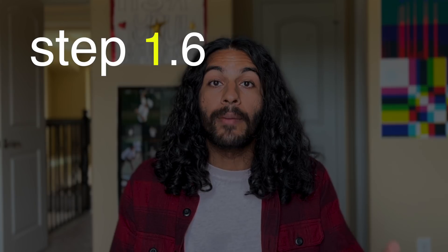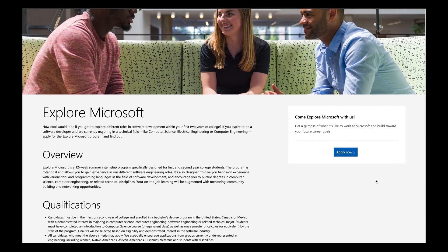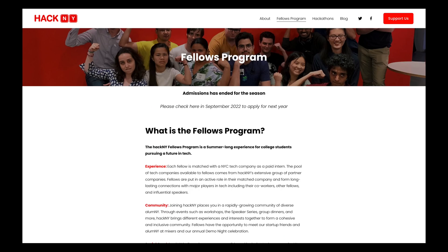Step 1.6: find special programs. At many big companies, there are specialized programs like internships for freshmen or sophomores, or specific new grad software engineering opportunities. It's in your best interest to apply, because they're geared toward people in a certain stage of life with less experience. Great examples include Facebook University, the Microsoft Explorer internship, and the Engineering Practicum at Google. VCs also usually have fellowship programs connecting you to their portfolio companies, like the Kleiner Perkins Fellowship, the a16z Fellowship, and programs like HackNY.